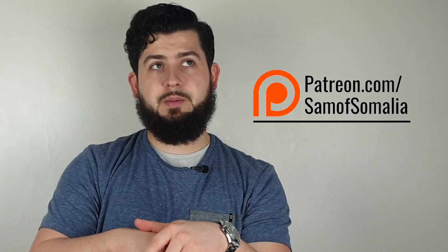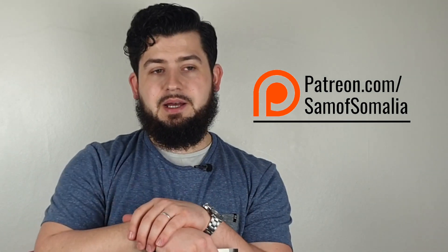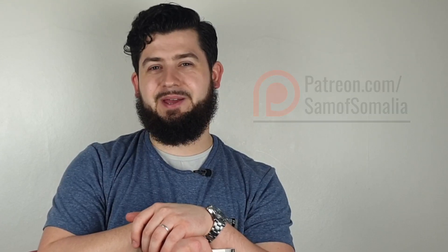If you enjoyed this video, please don't forget to like and share it, and don't forget to subscribe to the channel. Also, whilst you're here, please go and check out my Patreon page and my community as well — just to learn a little bit more about what we're doing over there and what kind of incentives I'm giving people. Go and check it out at patreon.com forward slash Sam of Somalia. See you guys in the next one. Assalamualaikum.